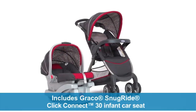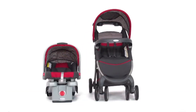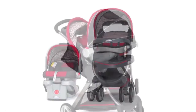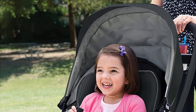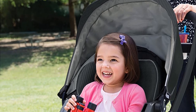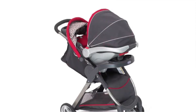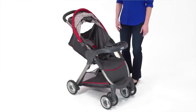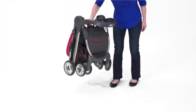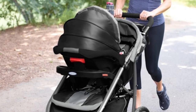The Modes Travel System has Graco's easy one-hand fold, and the stroller stands upright when folded. The stroller's parent console offers two cup holders plus a closed compartment for a cell phone or some change, and the child tray is fully removable. The Modes is suitable for children up to 50 pounds (22.7 kilograms), and the harness can be used as either a three-point or five-point harness. Plus, the stroller seat can be used as a bassinet with a seatbelt for newborns.